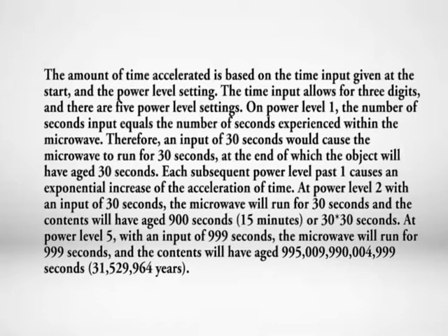At power level five, with an input of 999 seconds, the microwave will run for 999 seconds, and the contents will have aged 995 trillion, 9 billion, 990 million, 4,999 seconds — approximately 31,529,964 years.